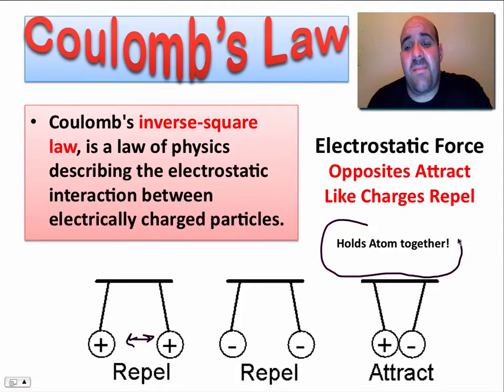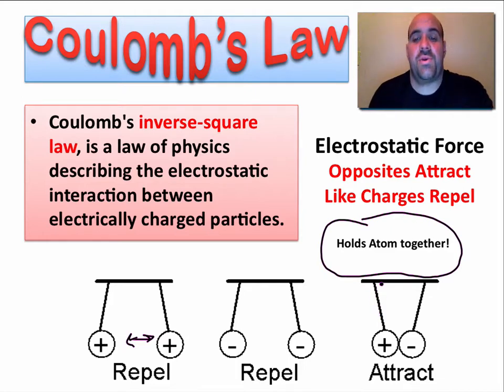We have a positively charged nucleus — a bunch of protons in the center of an atom, the hub. And they're holding the electrons to the atom. The nucleus is also going to capture additional electrons and form ions and bonds and other things of that nature. So Coulomb's Law is very, very important, even in chemistry.